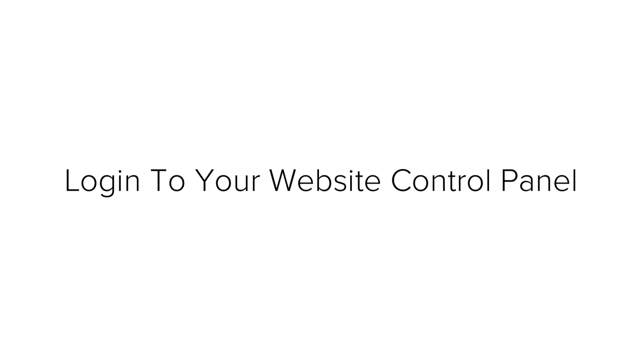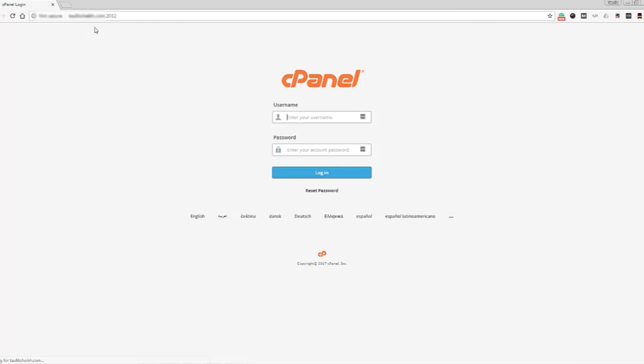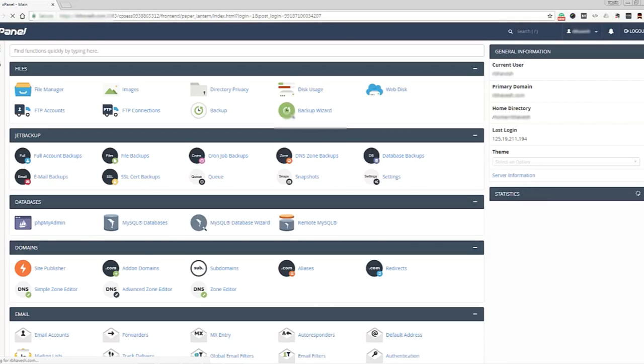First, you need to login to your website control panel. You can do this by opening your browser and typing in your domain in the address bar with a forward slash and the word 'cpanel' — so it will look like www.yourdomainname.com/cpanel. You will replace 'yourdomainname.com' with your actual domain name. You are asked to enter the username and password which you can find in the Bluehost email. Enter those and you will be taken to your control panel.